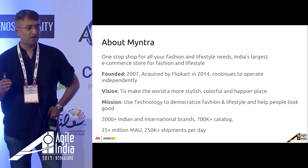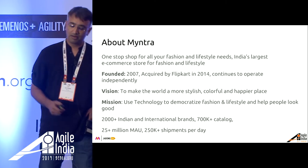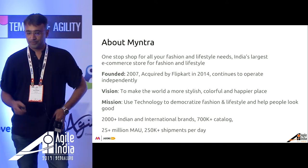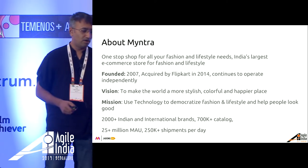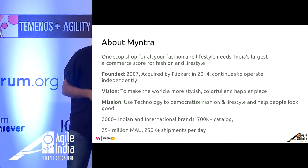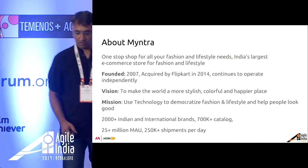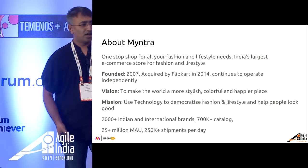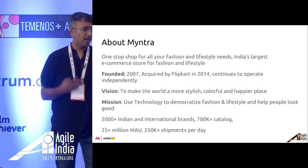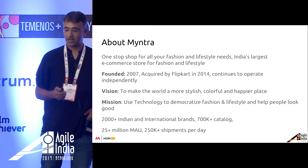How many of you shop at Myntra? Just a quick raise of hand. For those who do not shop, maybe you can have a look at what Myntra is all about. We have about 2000 odd Indian and international brands with about 700K catalog items, 25 million monthly active users, and we do about 250K shipments a day. We are helping to make this world stylish, colorful, and happier by use of technology.